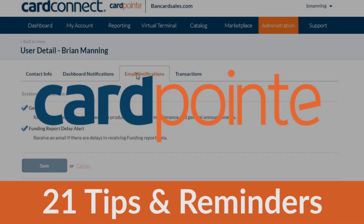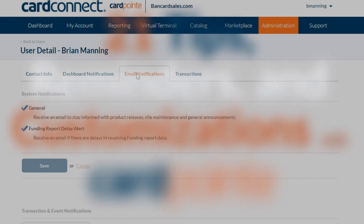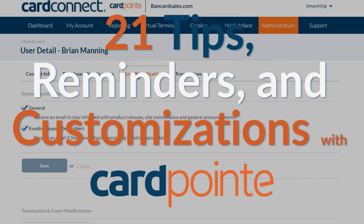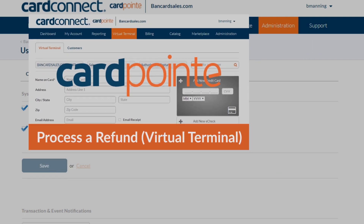Welcome to this Cardpoint Quick Tips training video. This is Brian Manning and I'm going to show you 21 quick tips and customizations that you should know about when using Cardpoint. These might be things that you never knew about in the first place or perhaps forgot, but these are enhancements that will make your life easier when it comes to Cardpoint.